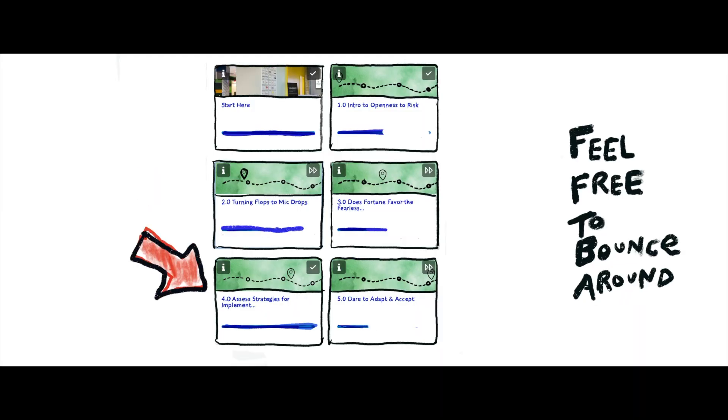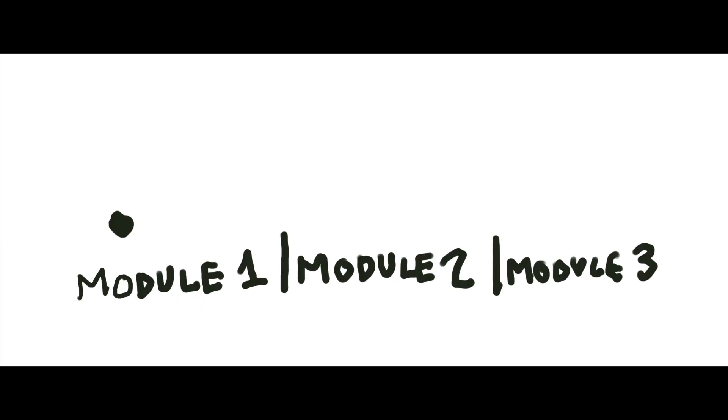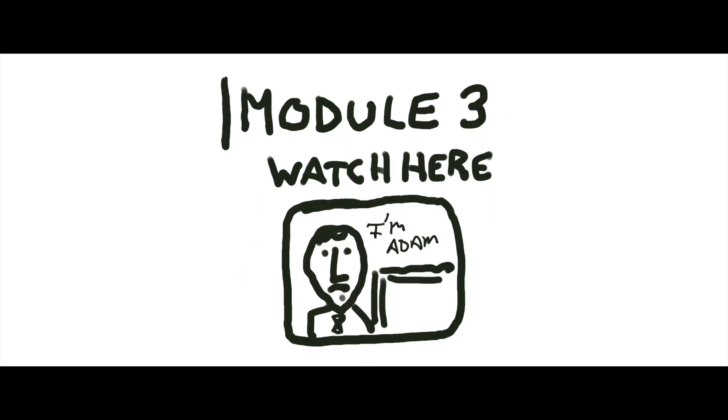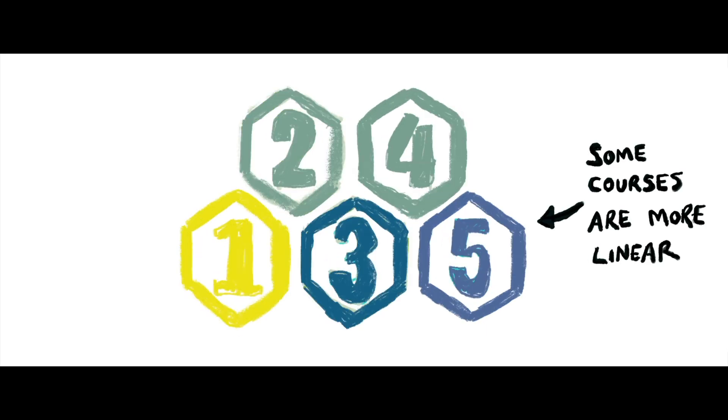For some of our courses you might jump around to the different topics — maybe you don't take an A to Z approach to every class. In some courses you might only be interested in the content in module 3, so you jump straight ahead to that. But other courses are more traditional and build on previous knowledge, so you need to go in order.